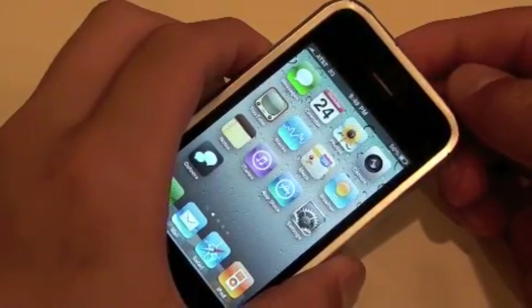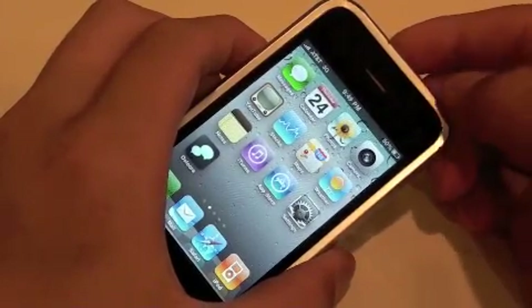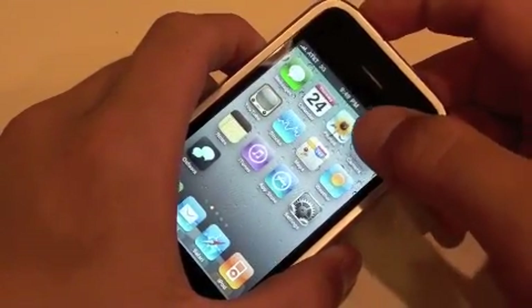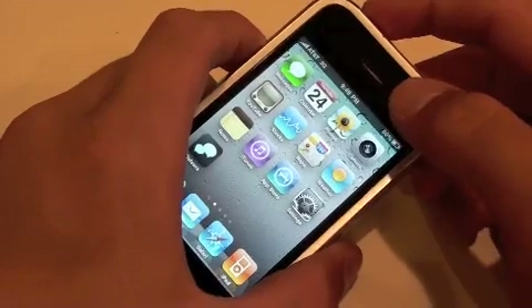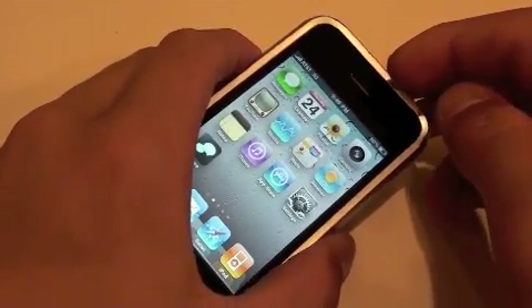So if you're thinking about getting the iPhone 4 and you saw the signal problems, just disregard that, because Apple will definitely be coming out with an update to fix that problem, probably within the next few days. So anyway, hope you enjoyed this video. I'll see you guys later. Peace.